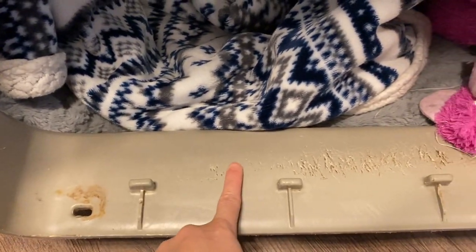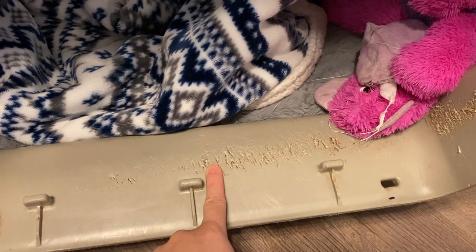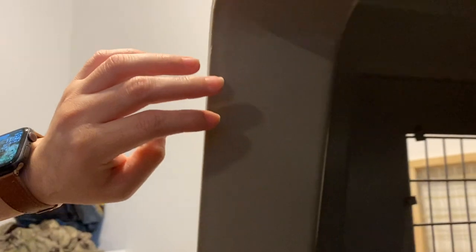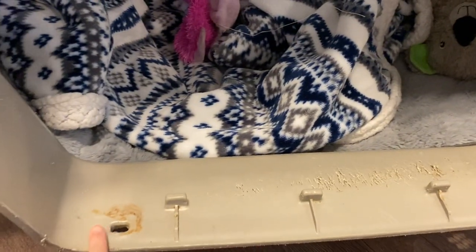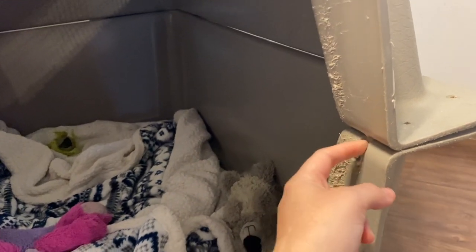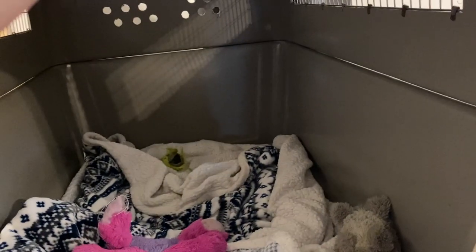Her kennel was purchased used off Facebook Marketplace, and it came with scratches already there — our dog didn't do those. I've seen on Facebook people ask whether they'll be allowed to fly with scratches or damage on the kennel. Ours looked pretty bad — whatever dog was in here clearly did not like it. The damage was throughout one entire side; the other side had nothing. For the door, ours didn't have the little hook, but they zip-tied it and it was all good.